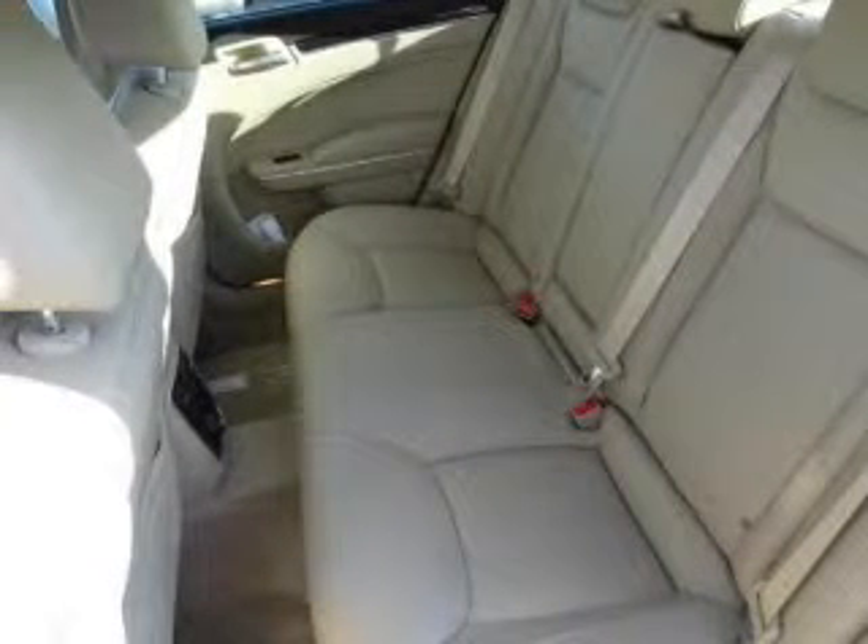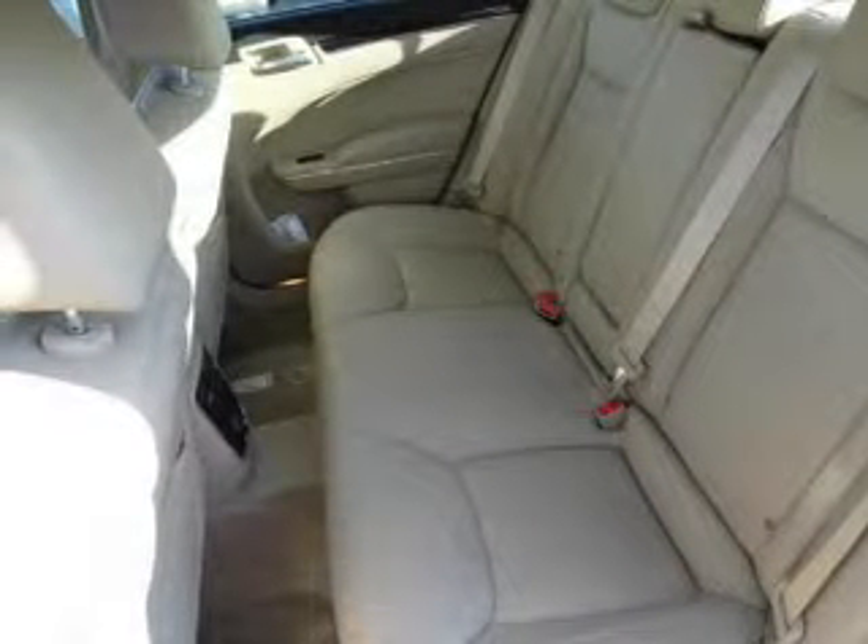Power door locks, power windows, cruise control, Bluetooth wireless, a DVD system, an AM FM stereo with a CD player.